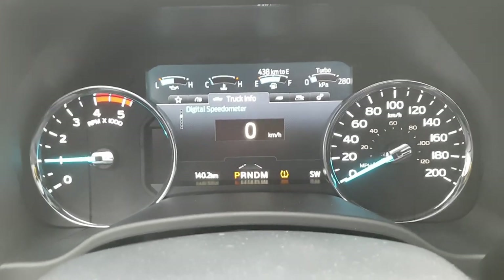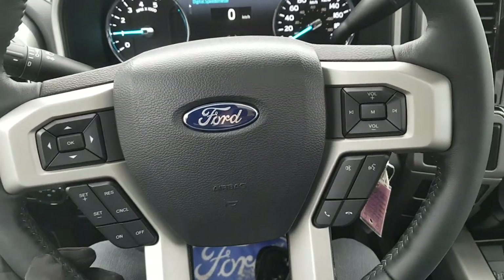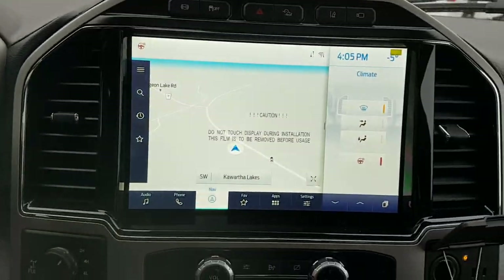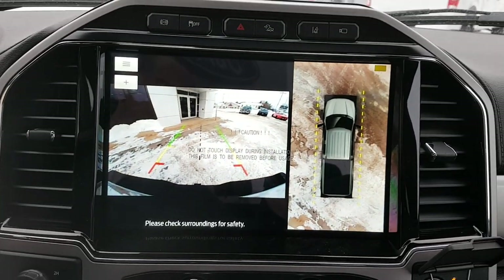You have a nice heated steering wheel with your cruise control settings and different buttons to control the screens. In the center you have that nice 12-inch display, which is really nice to have, along with your reverse camera and 360 camera.